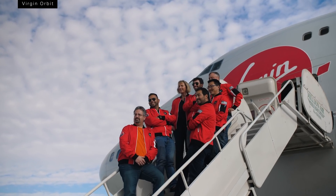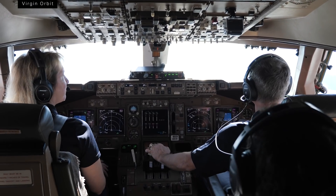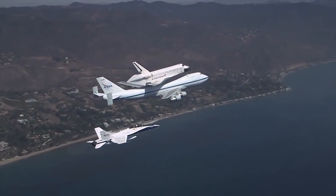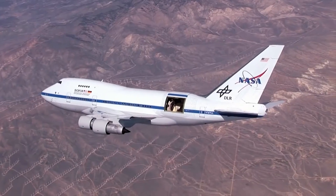Kelly's job mostly revolves around flying the plane, and she's got a lot of experience with that already. As a lieutenant colonel in the Air Force, she flew numerous military aircraft. She's also got experience with 747s, having flown the airplane that carried the space shuttle, as well as a flying observatory called SOFIA.